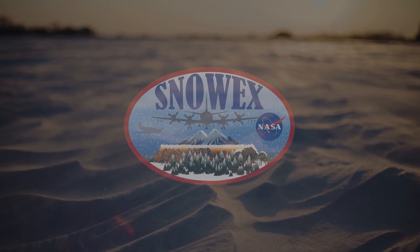Our area of interest is the tundra. We are pretty well loaded up, and soon we're going to head out into the field for our first day on the tundra.